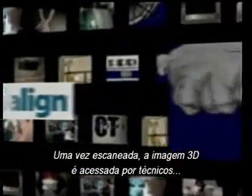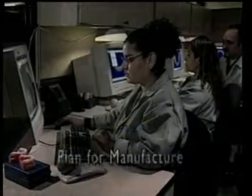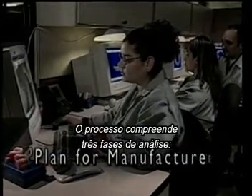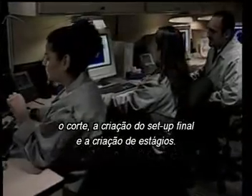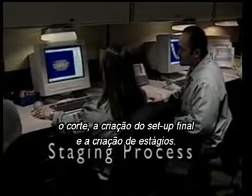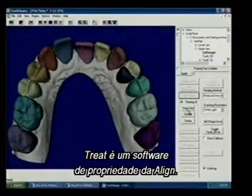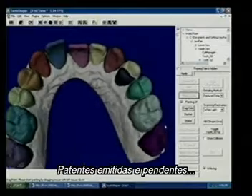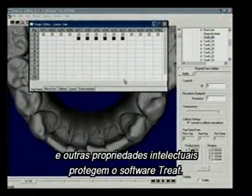Once scanned, the 3D image is accessed by technicians who transform the raw data into a plan for the manufacture of custom aligners. The process is comprised of three phases of analysis: the cutting process, creating the final setup, and the staging process. TREAT is Align's proprietary software solution. A number of issued patents, pending patents, and other intellectual property protect the TREAT software.